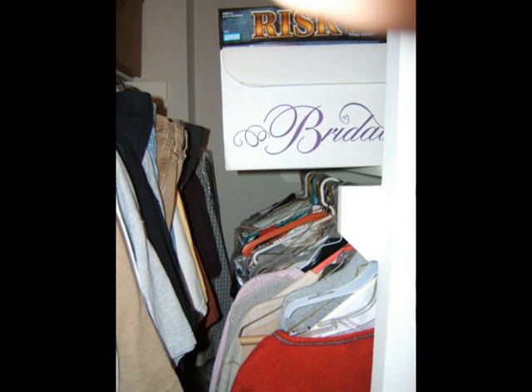Number two: by cleaning out the master closet, we make some room for storage. Eventually we'll have to get a storage space, but every week they hold off on this saves them a few dollars. If everything goes according to plan, the storage unit will be rented in late April.